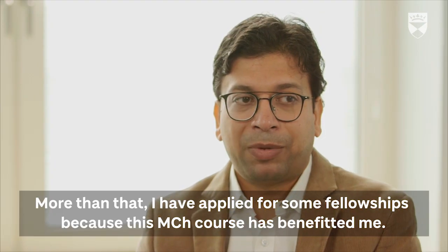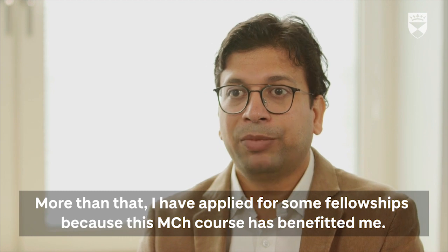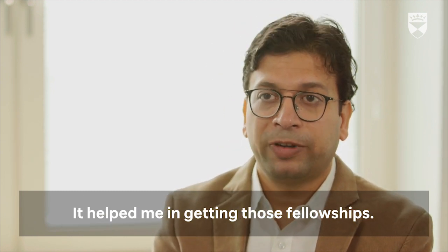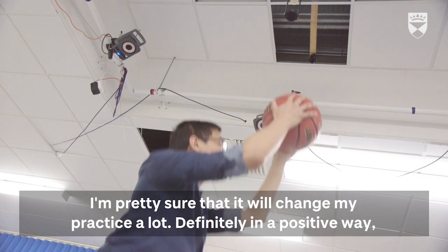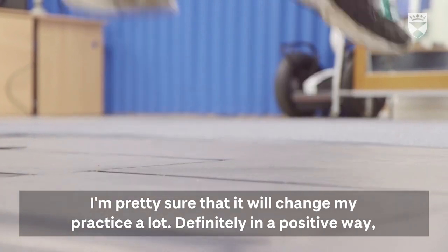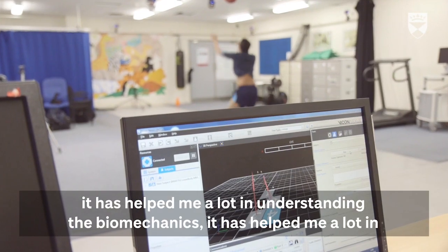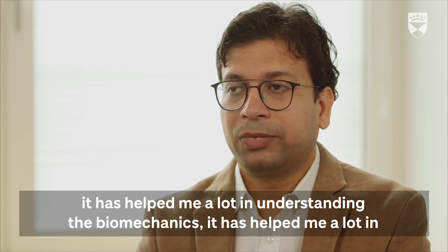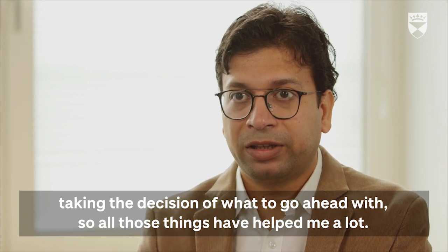I have applied for some fellowships because this MCS course has benefited me — it helped me in getting those fellowships. I'm pretty sure it will change my practice a lot, definitely in a positive way. It has helped me a lot in understanding the biomechanics and in taking decisions on how to go ahead.